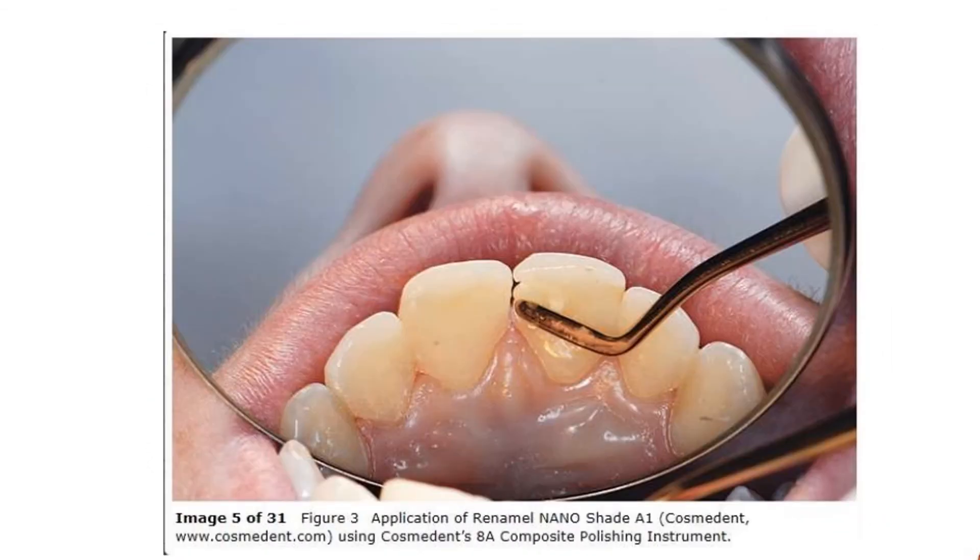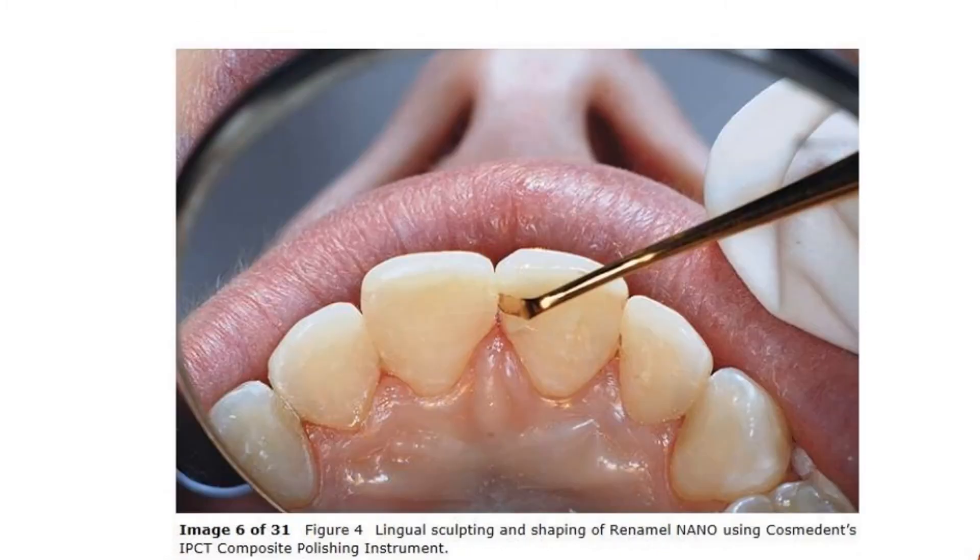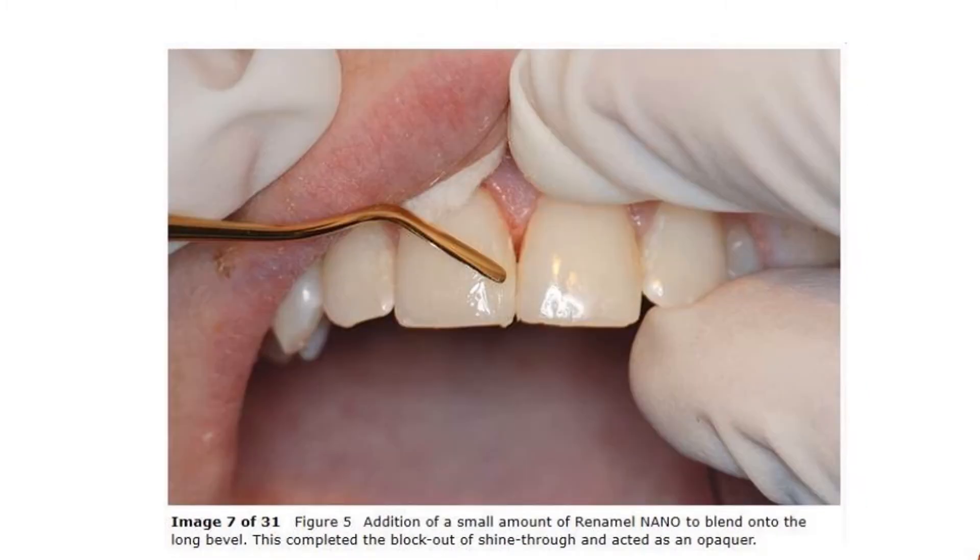There are three important phases in the finishing and polishing process. First, the appropriate restorative materials — from composites to polishers — must be carefully selected. Then, the dentist must conceptualize the desired end result and set up the restoration accordingly. Finally, the proper finishing and polishing technique must be executed in order to achieve maximum restorative success.